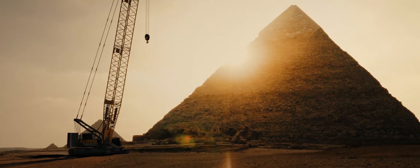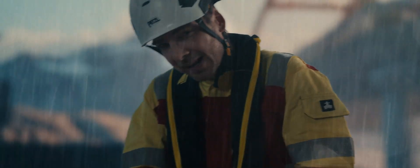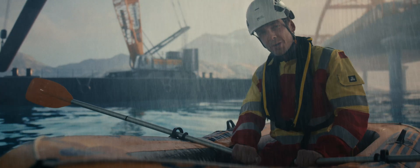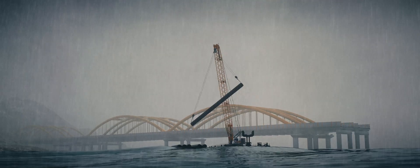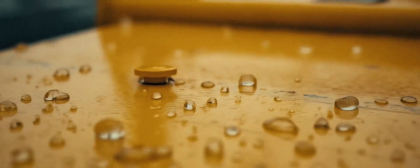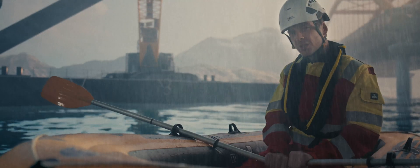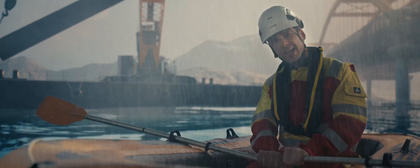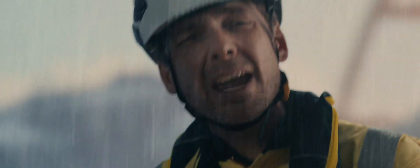No worries — with modern ground pressure reduction technologies, even this delicate environment remains untouched. Here, in these waters, we witness a true feat of engineering. Building bridges, locked in an endless battle against the raging elements, the new LR1300 withstands wind and waves. With floating unit operation and vertical line finder, this operation becomes safer and more efficient than ever before.